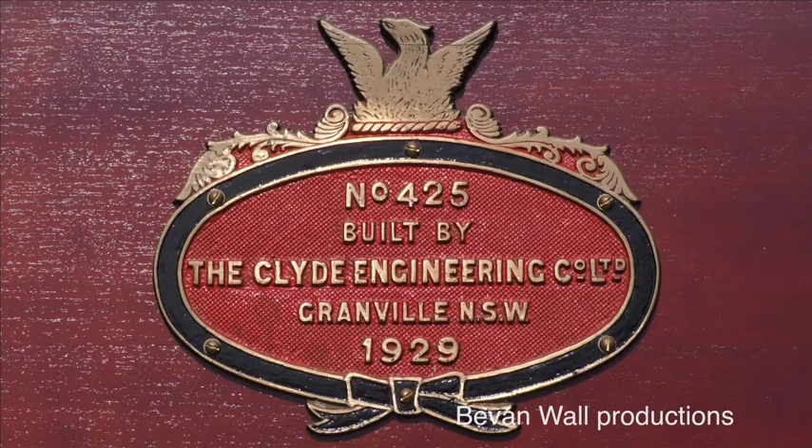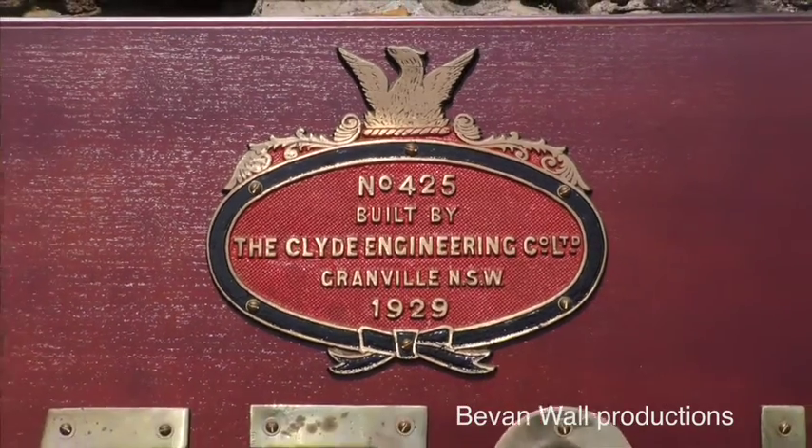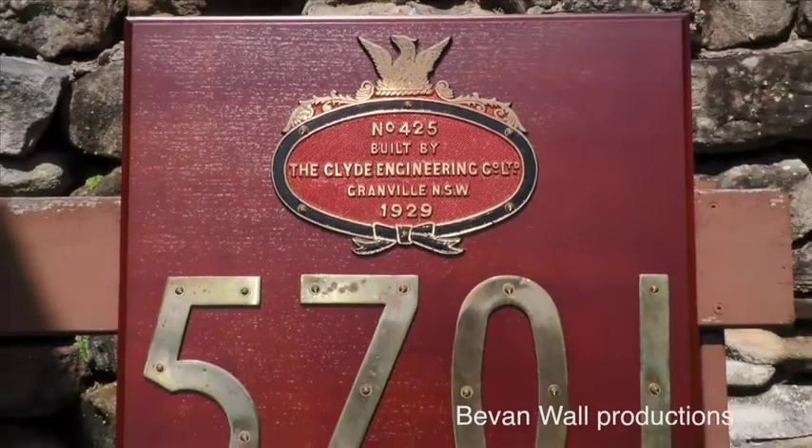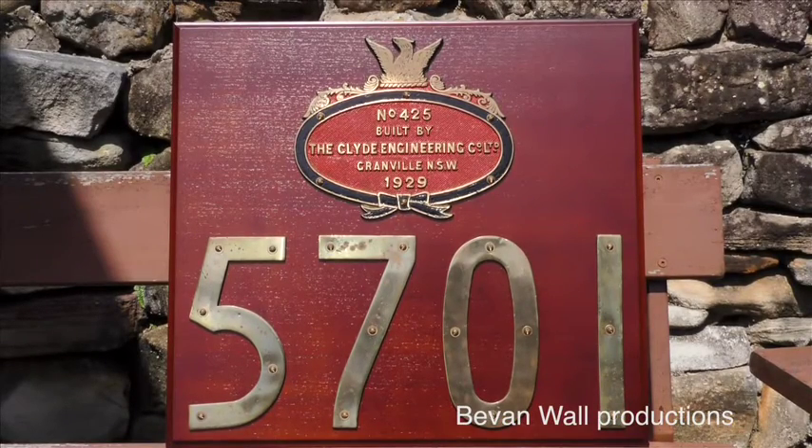It's probably safe to assume that nearly all fifty 57 class plates have survived, but they are highly sought after, rarely sold, and when they are offered for sale, they are very expensive.